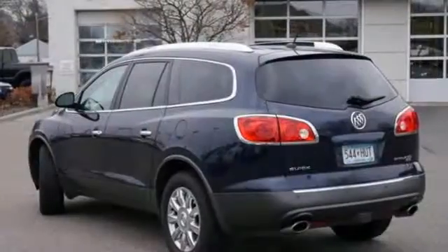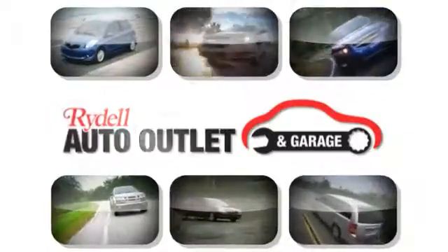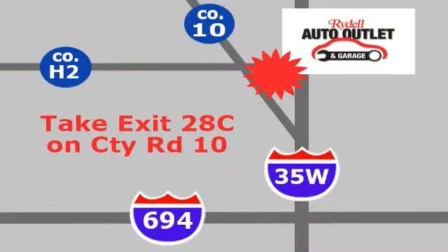Stop on by and take this one for a test drive today. Your satisfaction is our goal. We are conveniently located at 2375 County Road 10 in Moundsview, Minnesota.